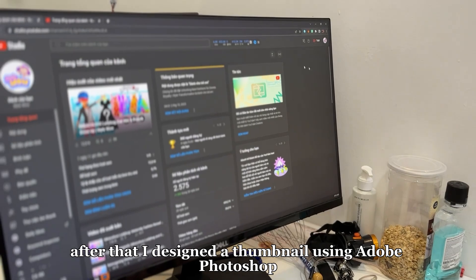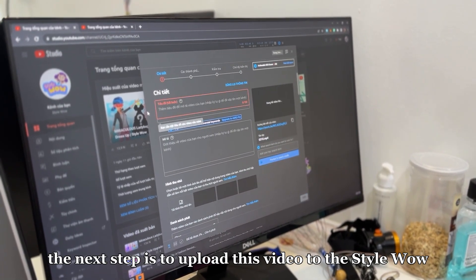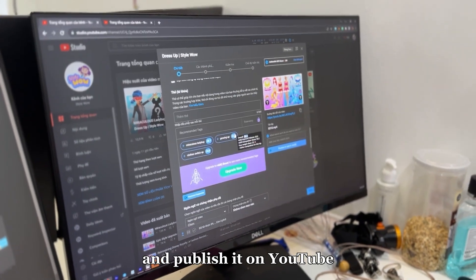After that, I designed the thumbnail using Adobe Photoshop, and here's an image I've already designed. The next step is to upload this video to the StyleWow YouTube channel, set the title, upload the thumbnail, and publish it on YouTube.